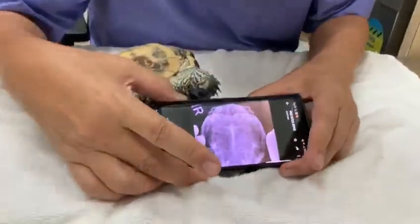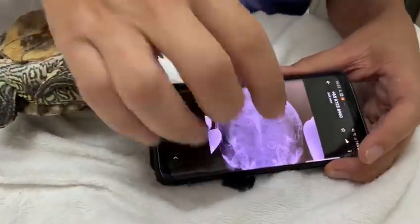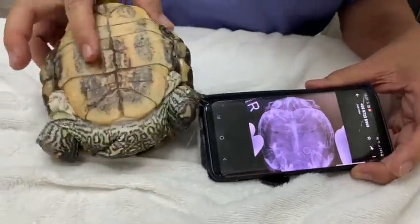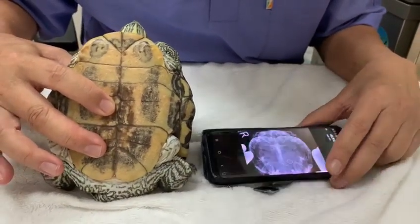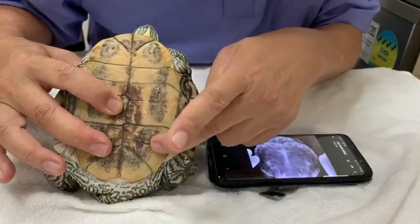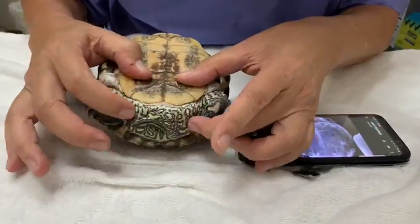As you can see, indeed the red-eared slider had two eggs, but they were far away from the backside — further, more on this area. And these two lumps were not eggs at all.